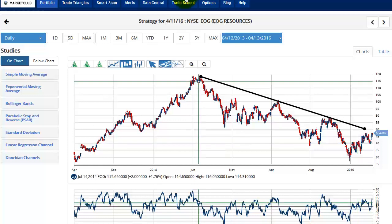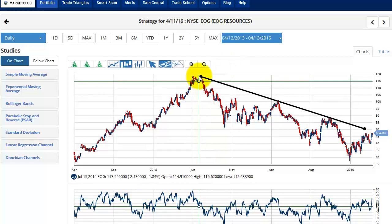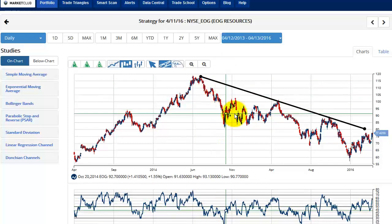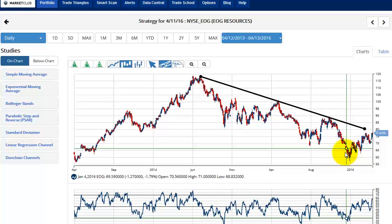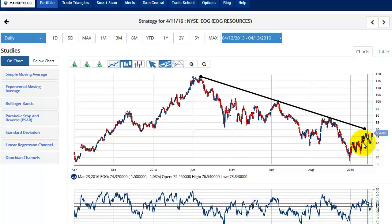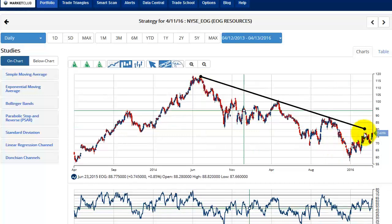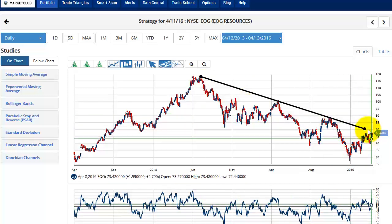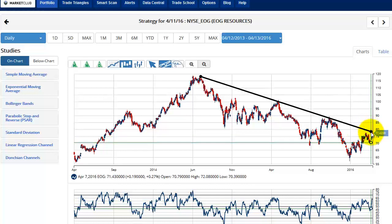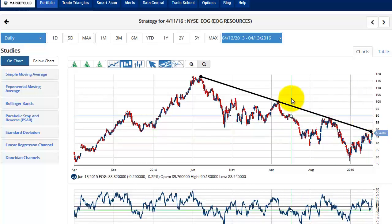The first stock we're looking at is EOG, EOG Resources. The highs came in around the June-July period of 2014. You can see it's been a steady downtrend, and suddenly we sort of made that turn — things seemed to be getting better perhaps. So that's the trend line, and it comes in just around 78-79. It looks like we're going to break over this on the upside.